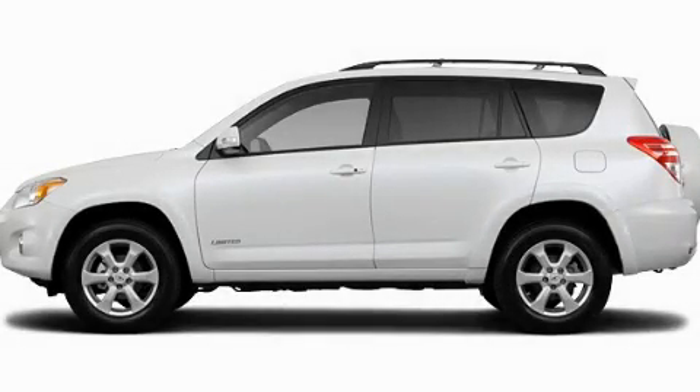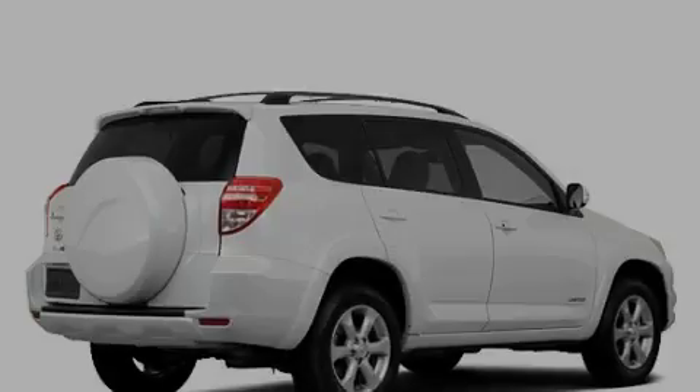This is a brand new 2011 Toyota RAV4 — safety, space, and comfort.